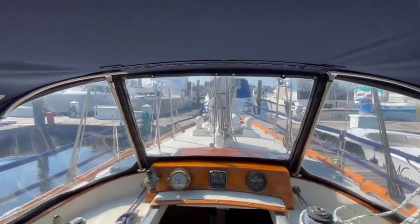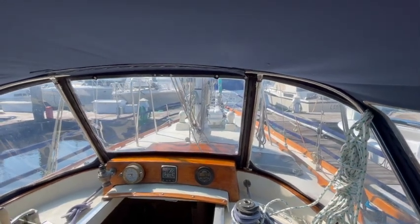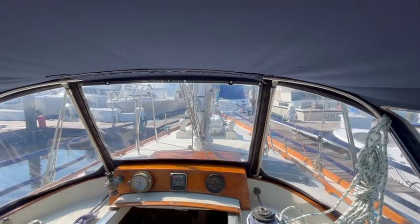Thanks, have a great day — and get out on the water. Bye!